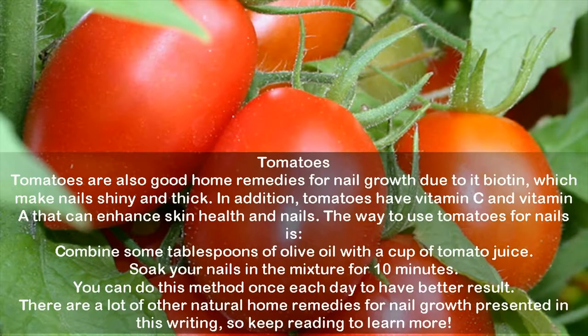Tomatoes are also good home remedies for nail growth due to their biotin content, which makes nails shiny and thick. Tomatoes also have vitamin C and vitamin A that can enhance skin and nail health. To use: combine a few tablespoons of olive oil with a cup of tomato juice, and soak your nails in the mixture for 10 minutes. You can do this method once each day for better results.